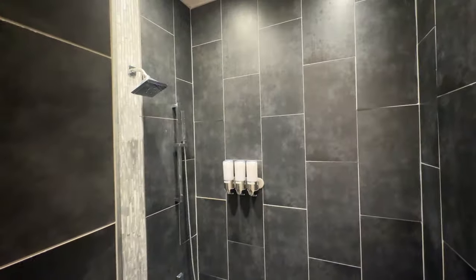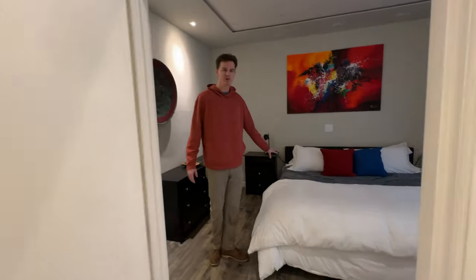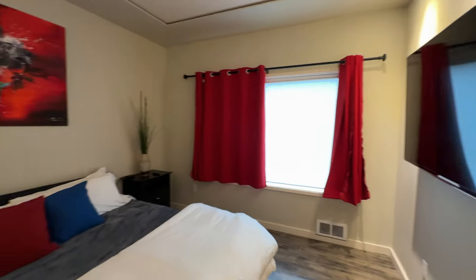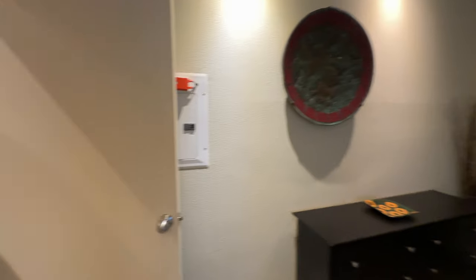Over here is the master, which has another giant TV. Nice big bed, super comfortable, big TV on the wall. Lots of modern kind of art flair in this place — it has a very modern vibe to it.